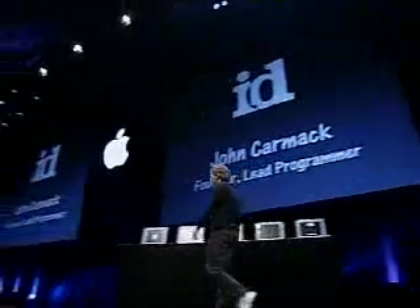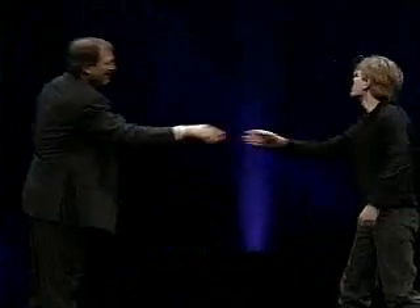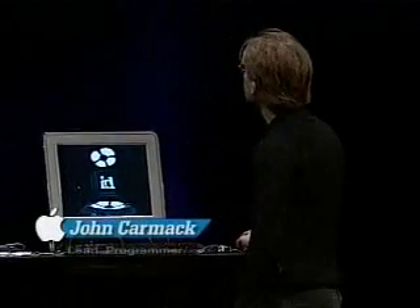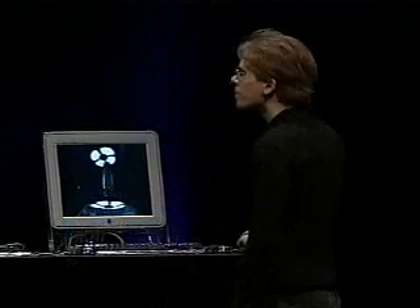We're about to ship Mac OS X, and I'd like to show you something using the GeForce 3 and OpenGL running on Mac OS X. And it's not a normal something — it's something by one of the legends in 3D computer graphics and gaming, John Carmack from id Software. John today, welcome. John is going to give us a worldwide first peek at something he's working on running on Mac OS X and the GeForce 3.